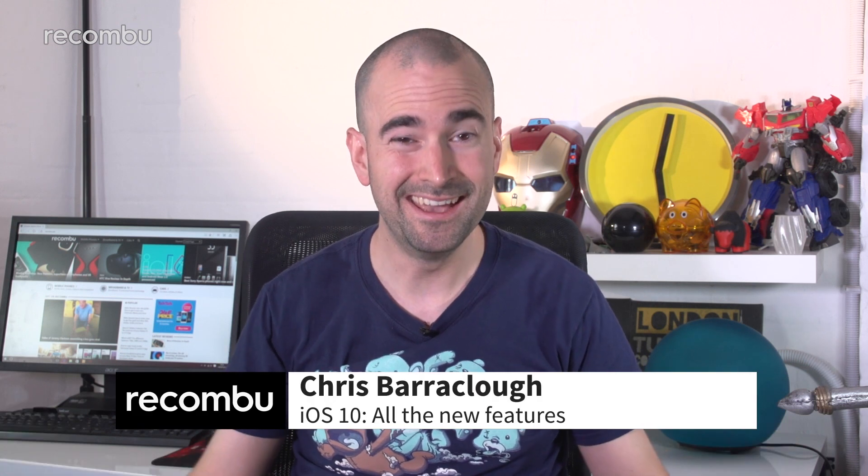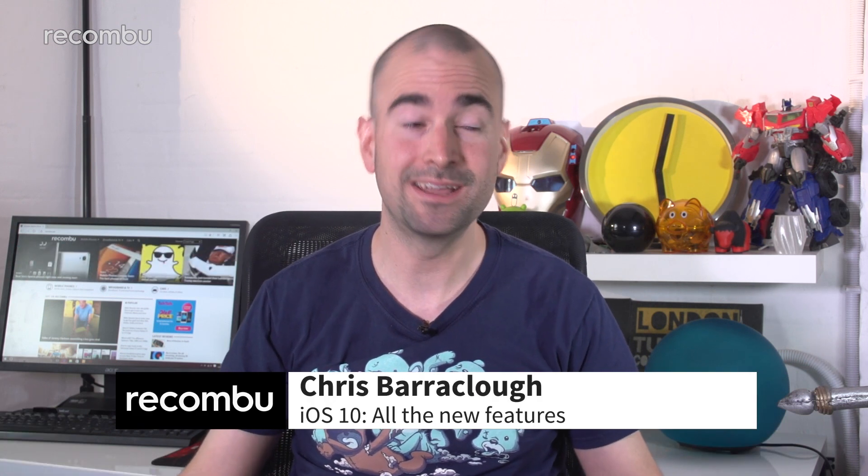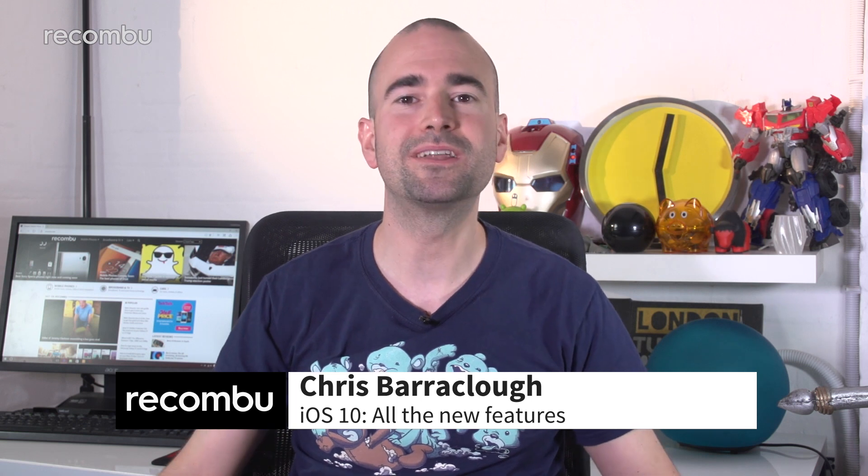Apple's WWDC 2016 keynote is over and a whole hour of the thing was dedicated to the launch of iOS 10. And if you can't be bothered to sit through that — and we wouldn't blame you — then don't worry, we're going to sum up all of the big new features right here. Warning: if you don't like emojis, get ready to be very upset.